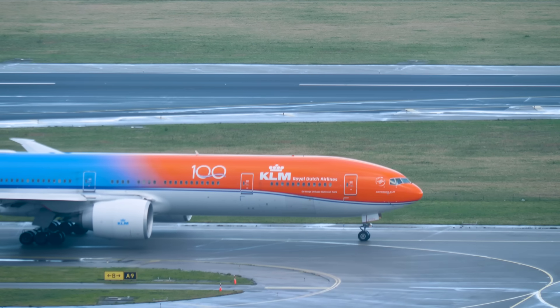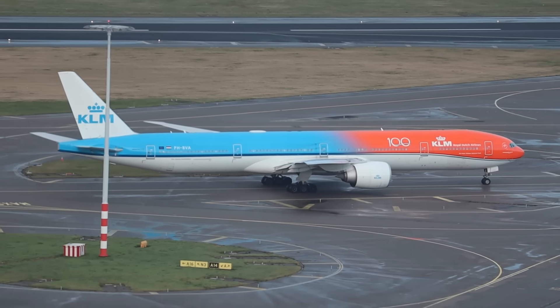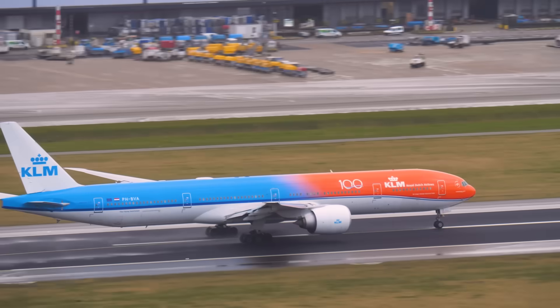KLM 589, departure sequence line number 8, runway 18 left, Echo 6. KLM 589, runway 18 left, cleared for takeoff — wind 160, maximum 190.